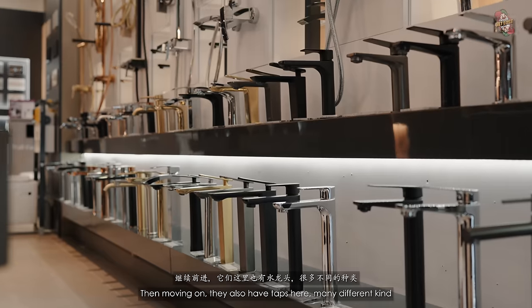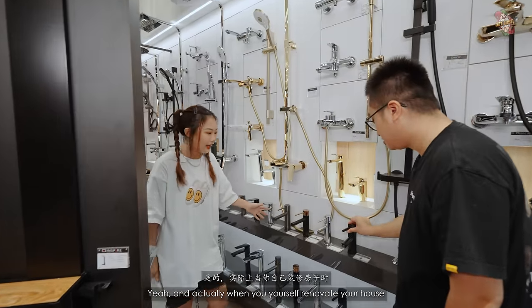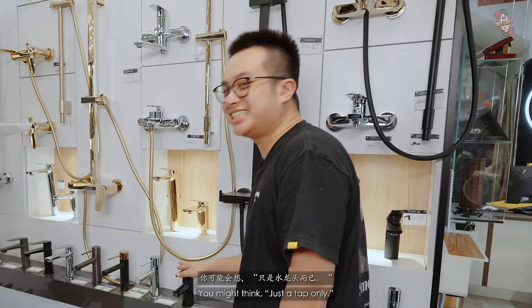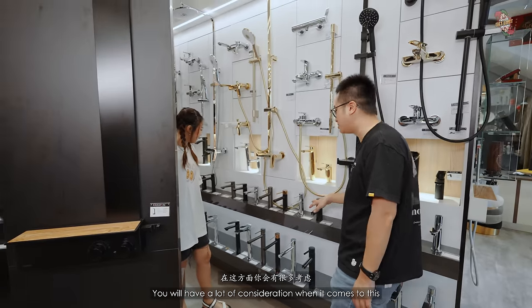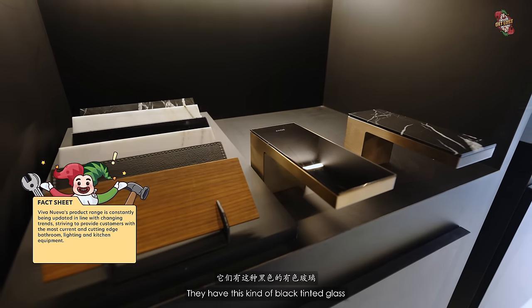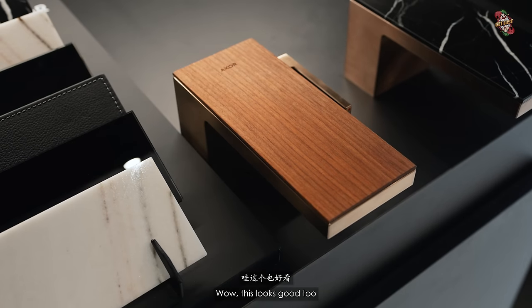Moving on, they also have taps in many different kinds and patterns. When you renovate a house and want to choose a tap, it's very hard — you might think it's just a tap but there are a lot of considerations. This particular tap lets you change the material: you can have a mirror finish, black tinted glass, or even wood. They also have their basin collection — full marble basins. Although a lot of people think it's just a sink, it can elevate the whole aesthetic of your house.